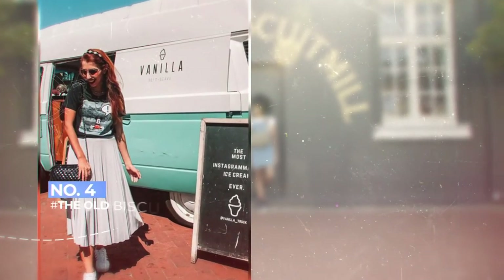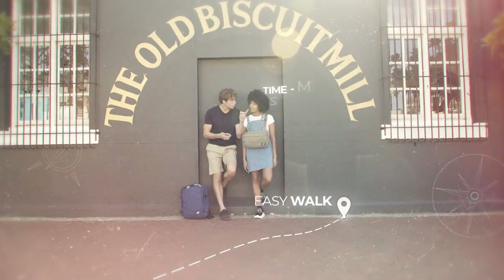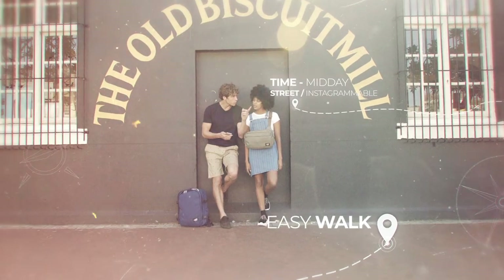The Old Biscuit Mill is an Instagrammer's wonderland. With so many trendy stalls, interactive artwork and pastel colours, load up on images to keep your feed rolling.